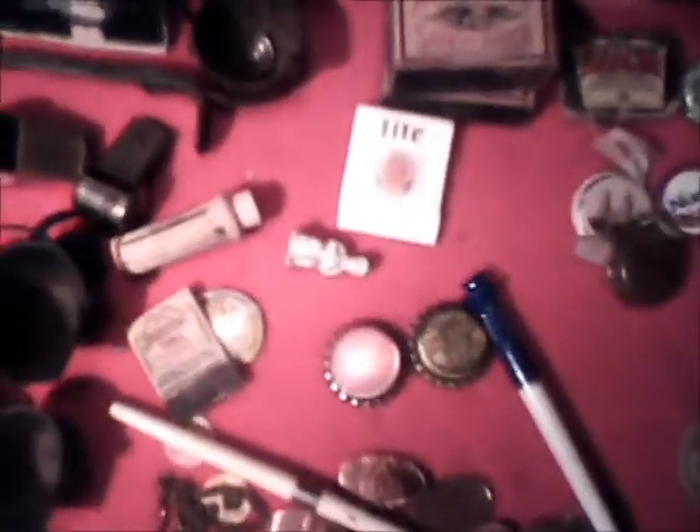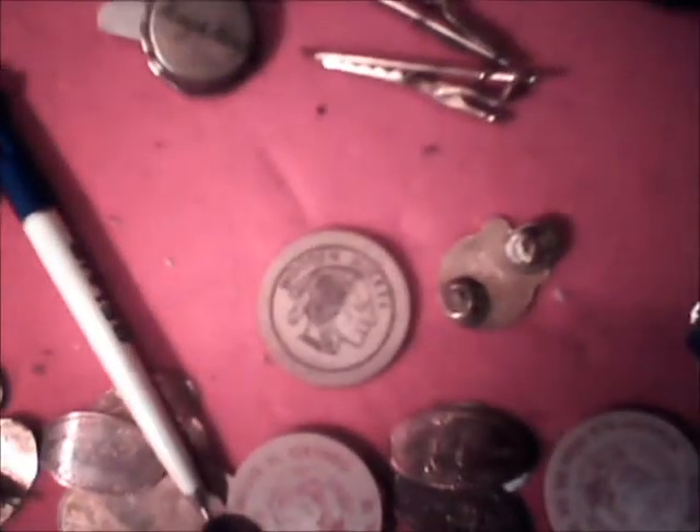That kind of sums it up here with all my junk. By the way, if anybody's interested in any of these items, they are for sale and you can make an offer — send me a PM and we'll talk about it.